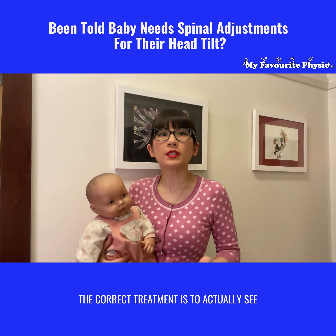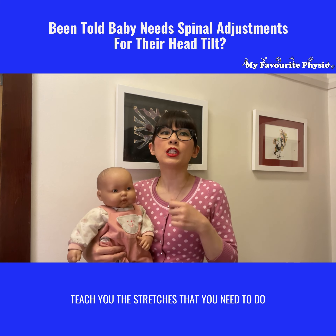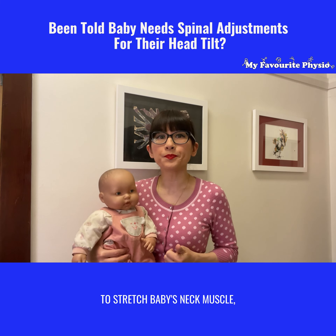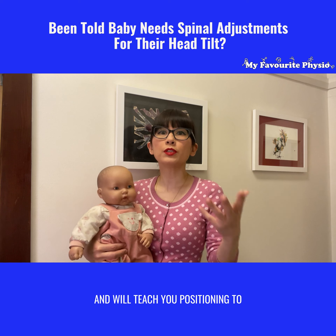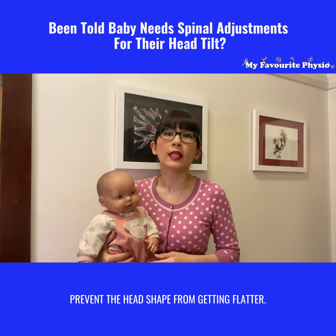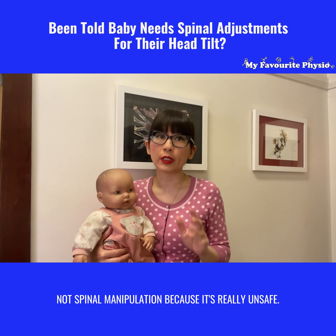The correct treatment is to see an expert pediatric physiotherapist, where we will go through a series of assessments, teach you the stretches you need to do to stretch baby's neck muscle, teach you the tummy time and strengthening exercises to strengthen their weak muscle, and teach you positioning to prevent the head shape from getting flatter. That's actually how you treat that head tilt and the flat spot — not spinal manipulation, because it's really unsafe.